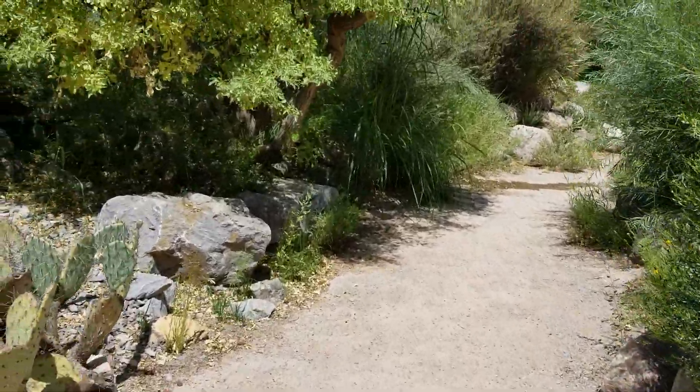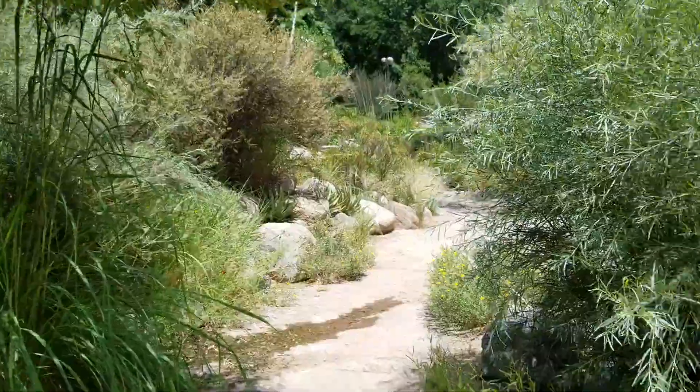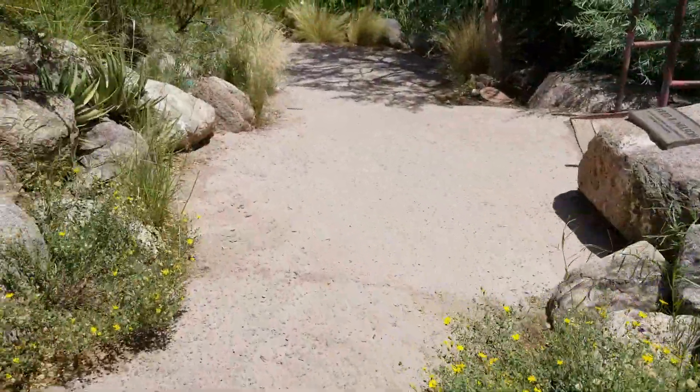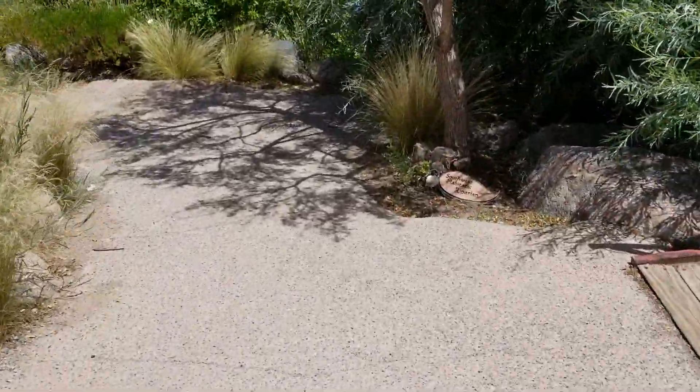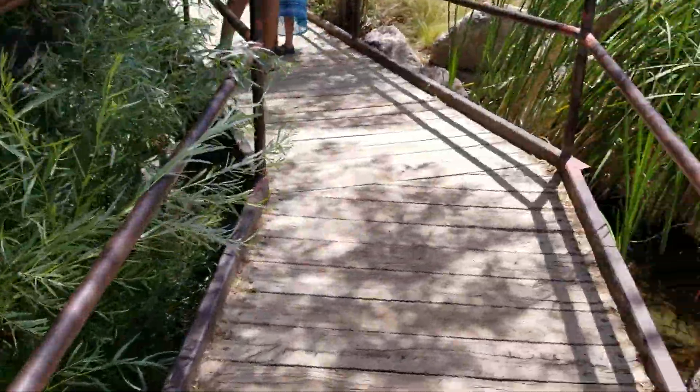This is the desert terrain at the botanical garden. The cactus is... there's water! There is water, not water. It looks like desert too, don't it? It does.